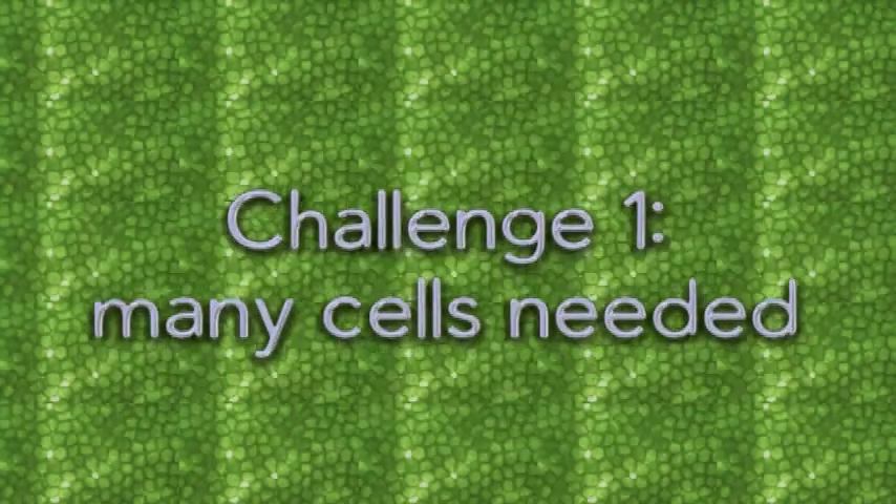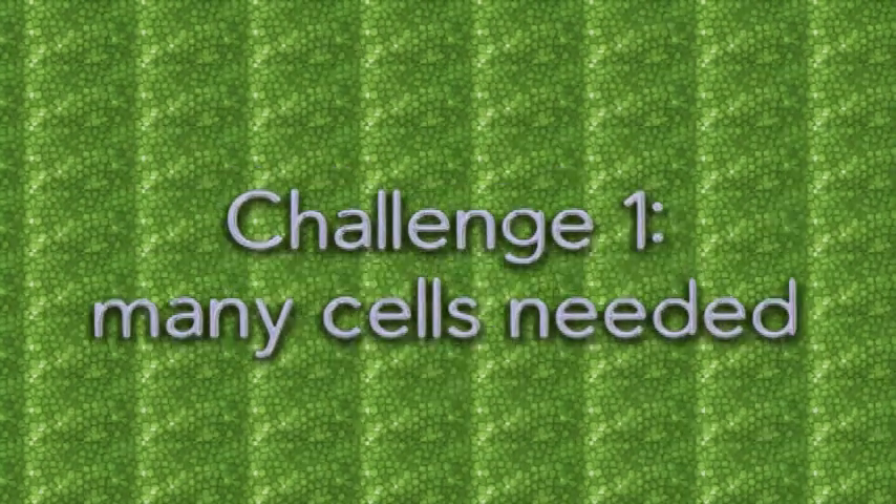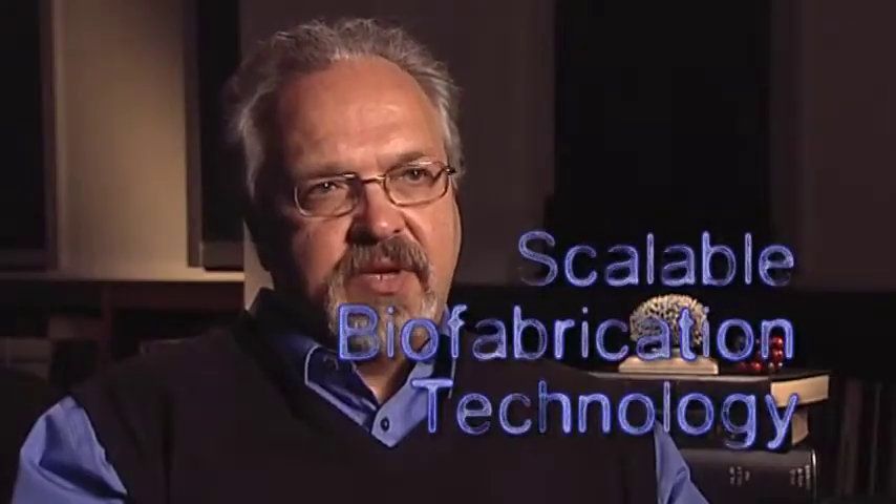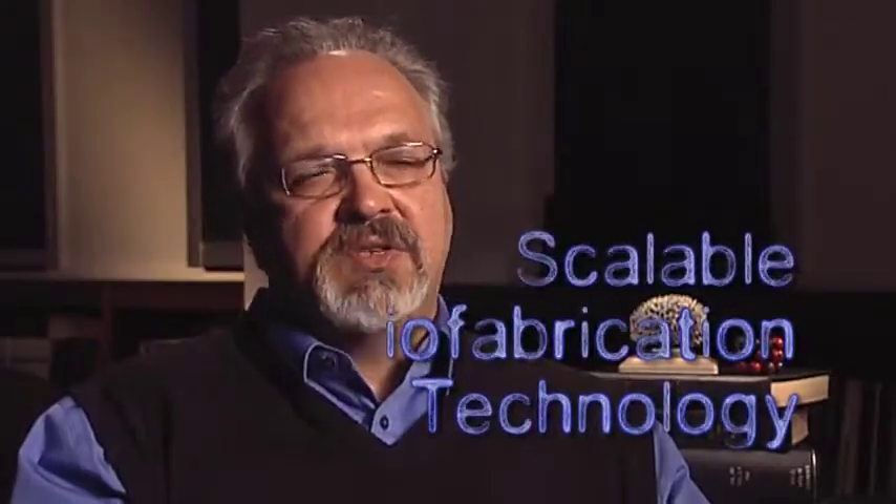One problem is we need a lot of cells and we need a lot of aggregates. In order to do this we must develop what we call scalable biofabrication technology, in such a way that you can create not just hundreds but millions or even billions of aggregates.